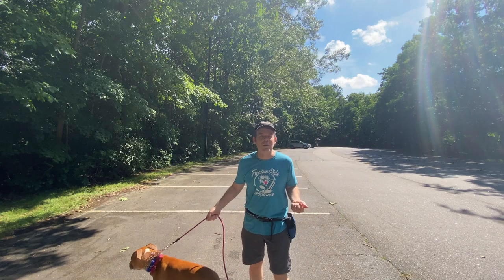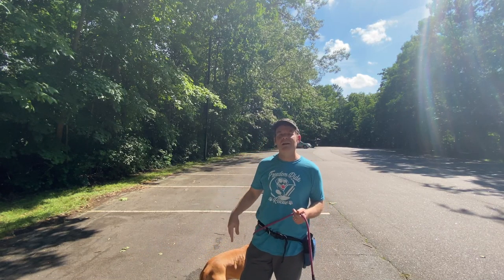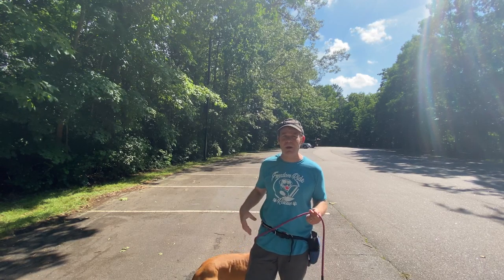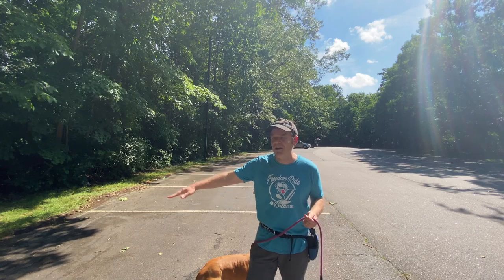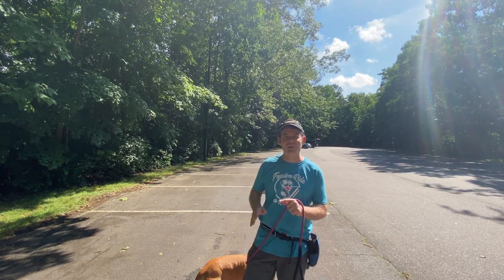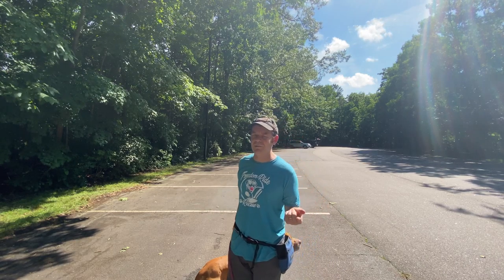Okay, the next thing we're going to work on with Joey is to give him a free command. So when he wants to go sniff something while we're walking around, we find a spot and we want to let him know that it's okay to go sniff. They usually catch on pretty quick to this because when you tell them it's okay to do something, they tend to listen more. I'll see if I can demonstrate.